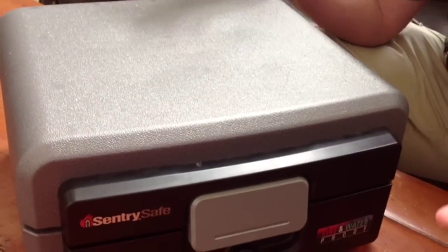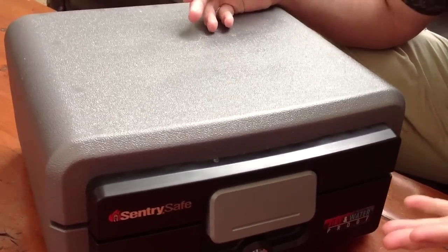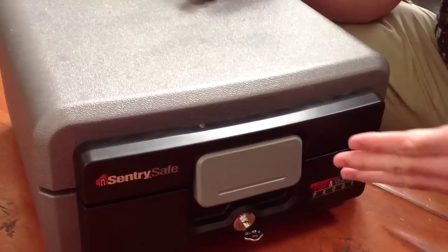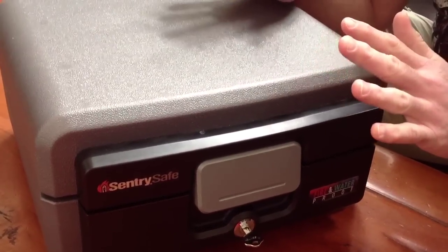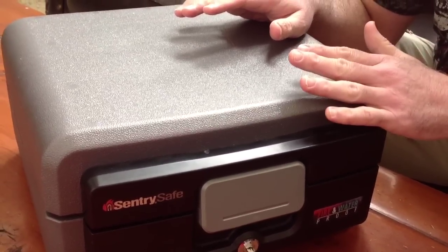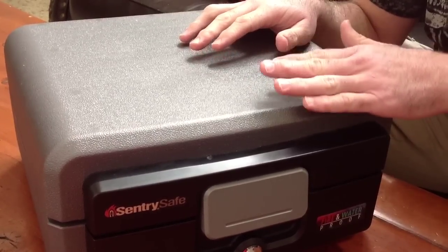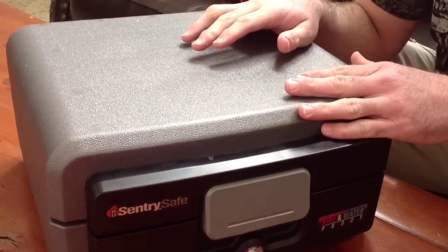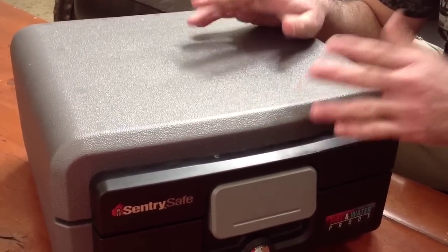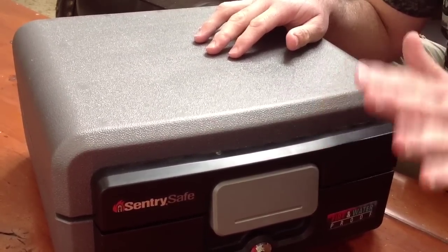I want to talk to you about having a safe. As you can see, this is a little safe from Century Safe — it's a fire and waterproof safe. I have another safe that keeps my guns in it, a big heavy safe that's hard to move. But since this is Survival Skills 101, I'm going to be talking to beginner preppers and maybe people that live in apartments or simply can't afford a big safe.